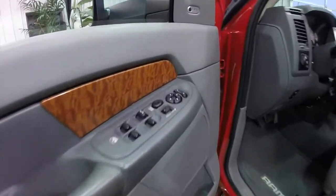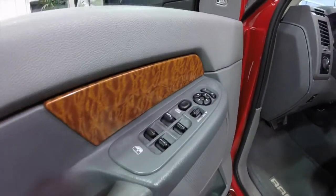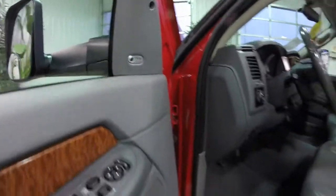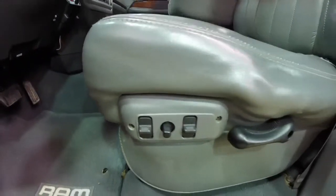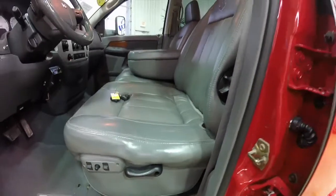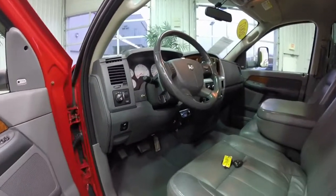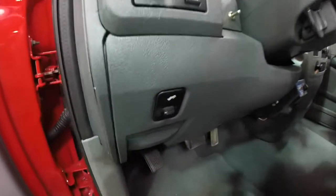Let's go ahead and take a look at the interior. Inside we have power mirrors, power windows, and power door locks. The mirrors are also heated. It does have the premium Infinity audio system. Six-way power driver and passenger seat with manual adjustable lumbar support. This vehicle is also equipped with adjustable pedals.